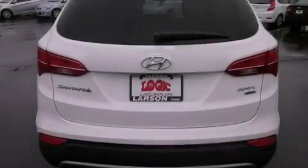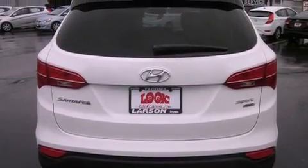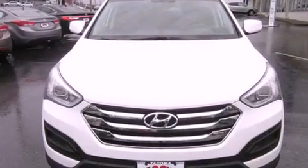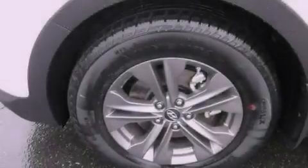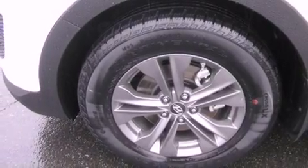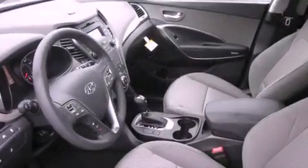All of the following features are included: commercial free satellite radio, cruise control, steering wheel mounted controls, full power accessories, a rear window defroster, a keyless entry system, and alloy wheels.